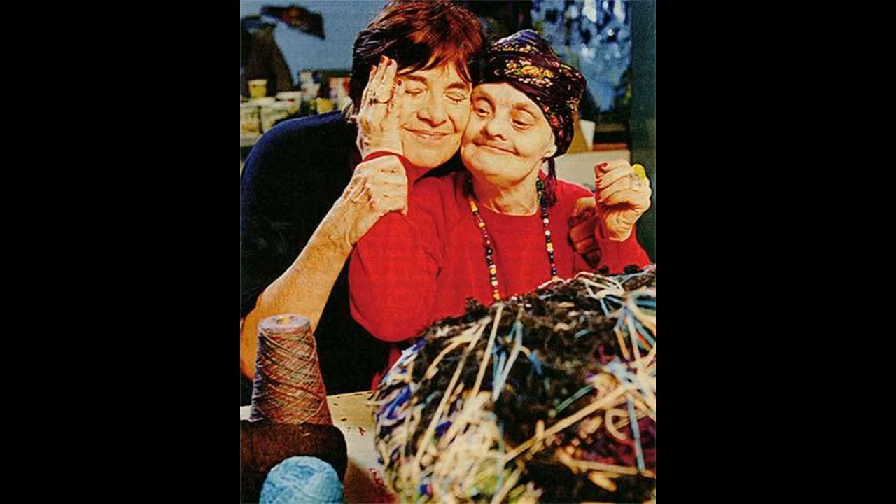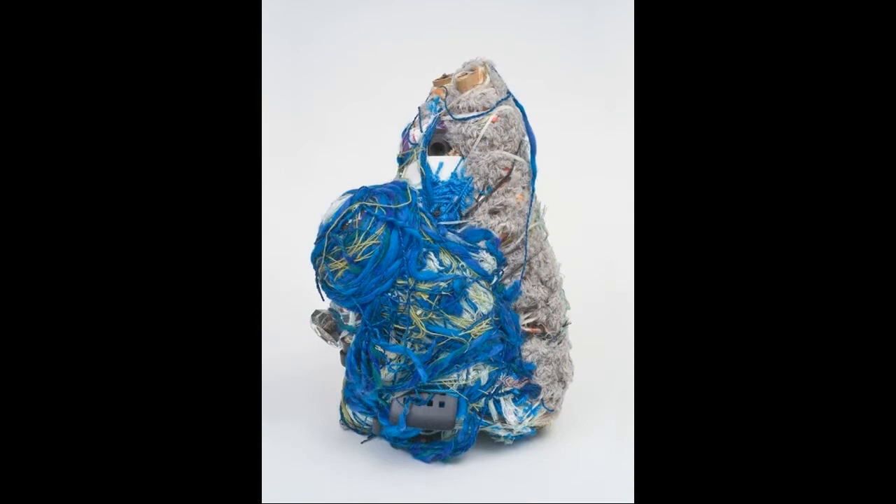Judith loved wearing fancy hats and head scarves and she found inspiration in magazines. She and her sister Joyce went to all of her art exhibits together. I love the bright colors and interesting textures of Judith's art.